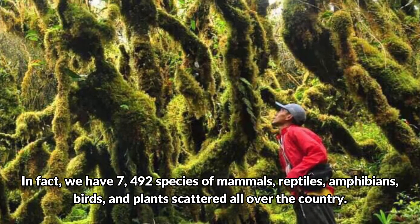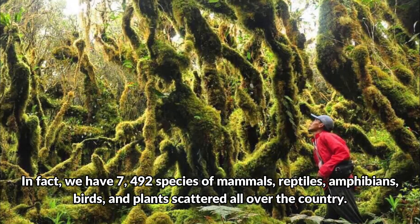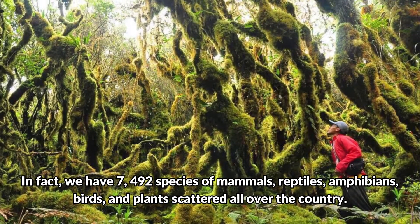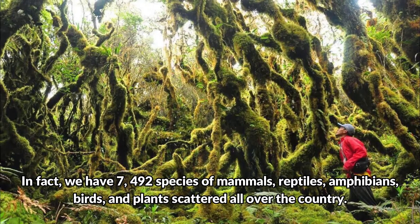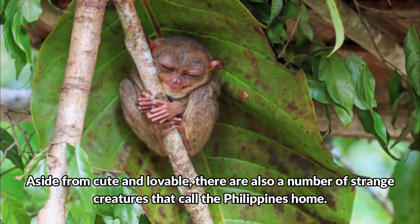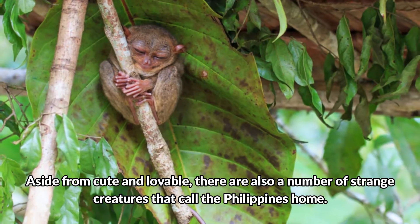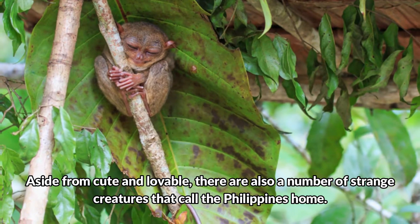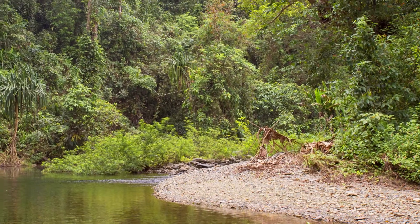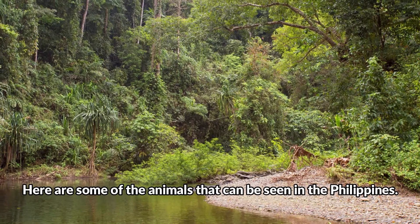In fact, we have 7492 species of mammals, reptiles, amphibians, birds, and plants scattered all over the country. Aside from cute and lovable, there are also a number of strange creatures that call the Philippines home. Here are some of the animals that can be seen in the Philippines.